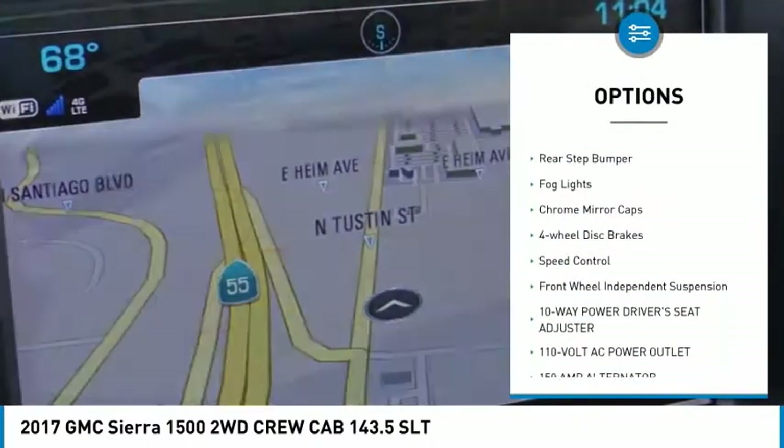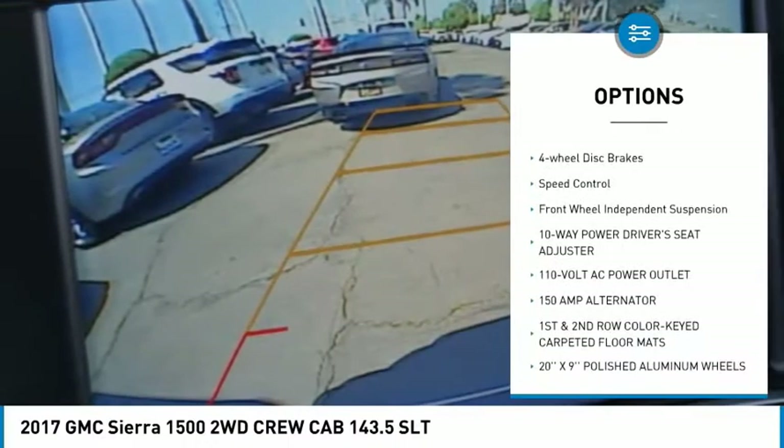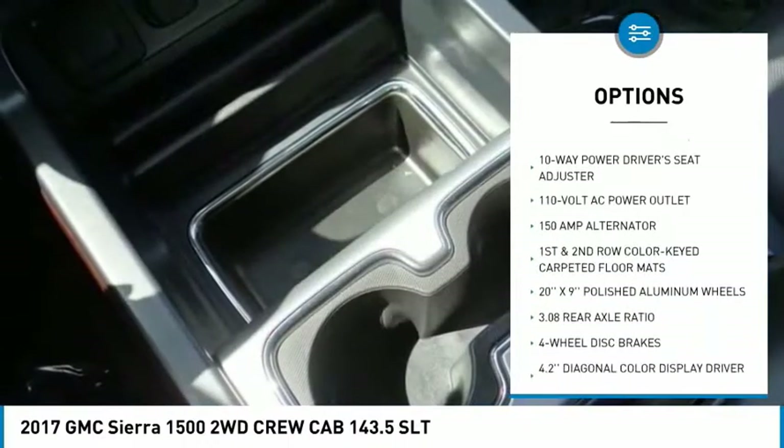brake assist, traction control, remote keyless entry, rear step bumper, all lights,